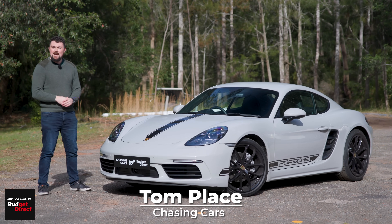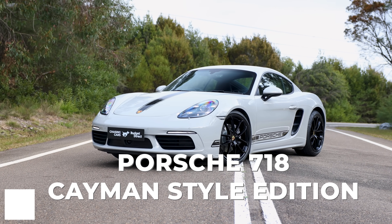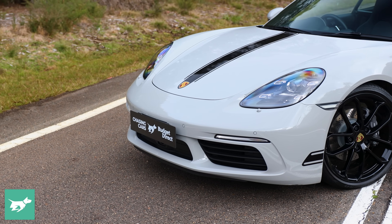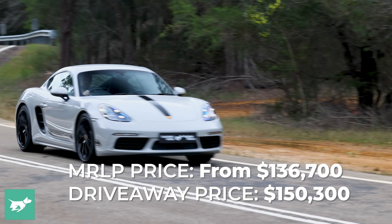My name is Tom Place, this is Chasing Cars, and today we're looking at the Porsche 718 Cayman — what surely has to be one of the best two-door coupes Porsche has ever made, and outright one of the best coupes on sale today, which makes it all the more tragic that very soon we may actually be losing this car.